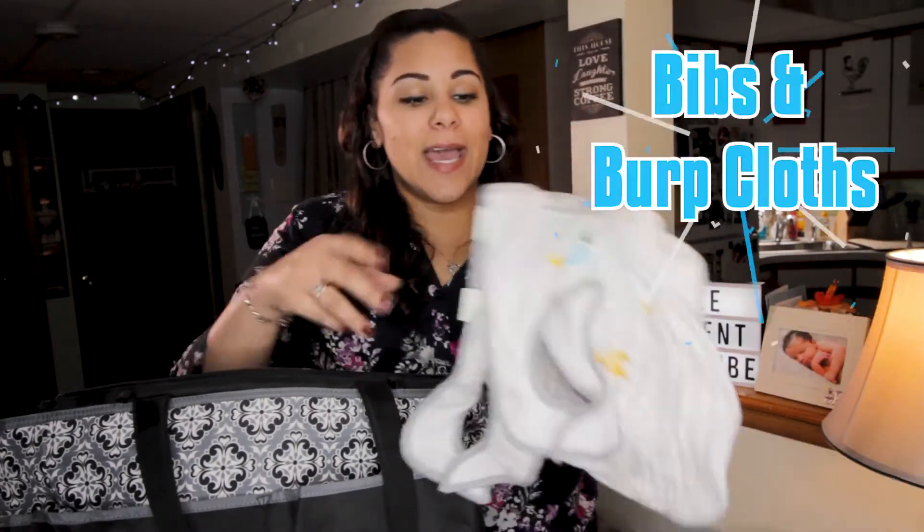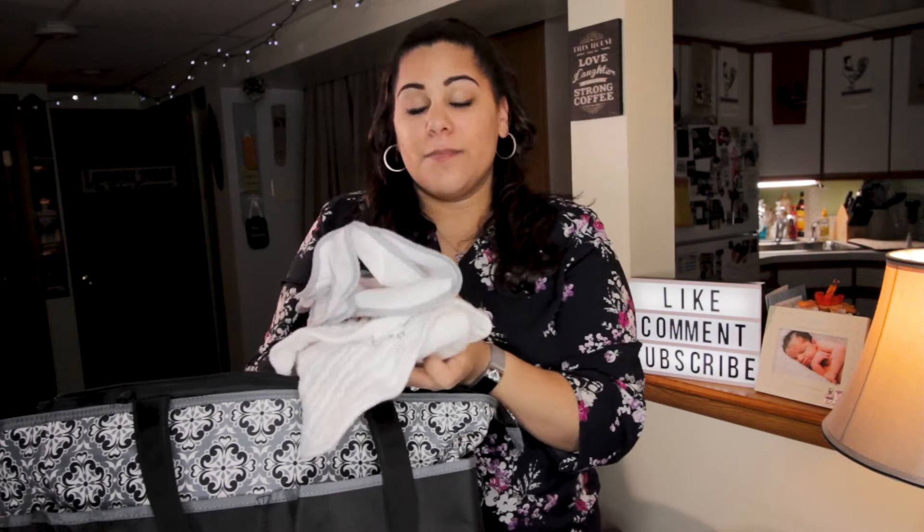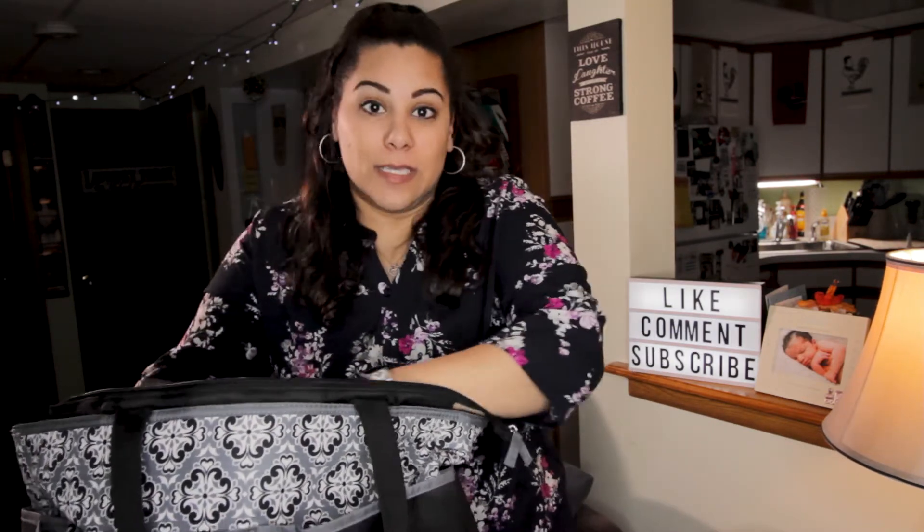The next thing I like to make sure I pack are the bibs and the burp cloths. Pack about two bibs and two burp cloths each, because you never know if your baby has a big mess and spits up a lot. You want to make sure you have extra on the road with you just in case.